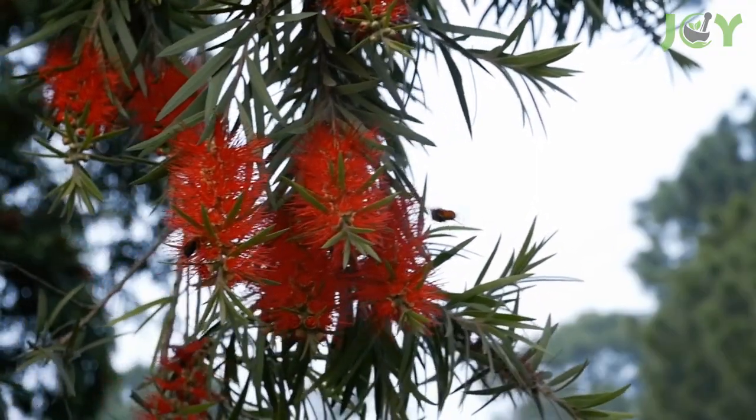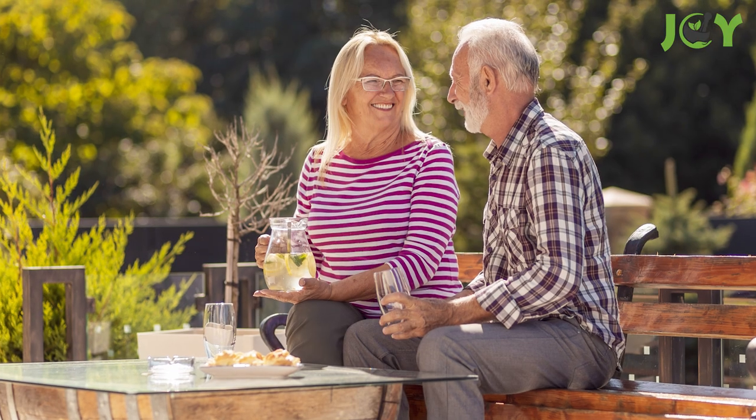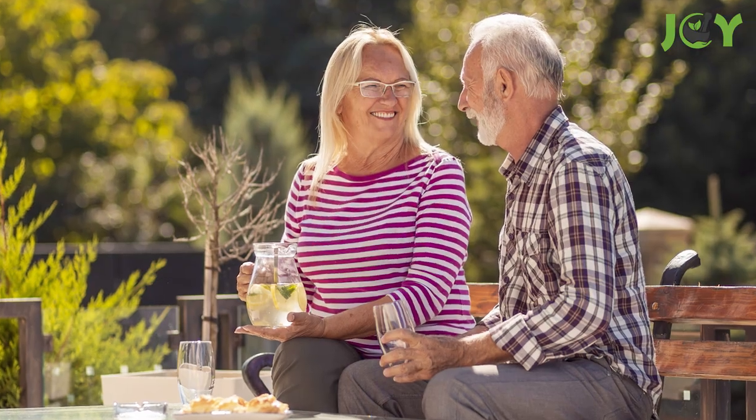Wasps are a valuable part of the circle of life. But how do we coexist peacefully? Let's take a look at 10 natural ways to repel wasps, so that they can go about their business without bugging you.